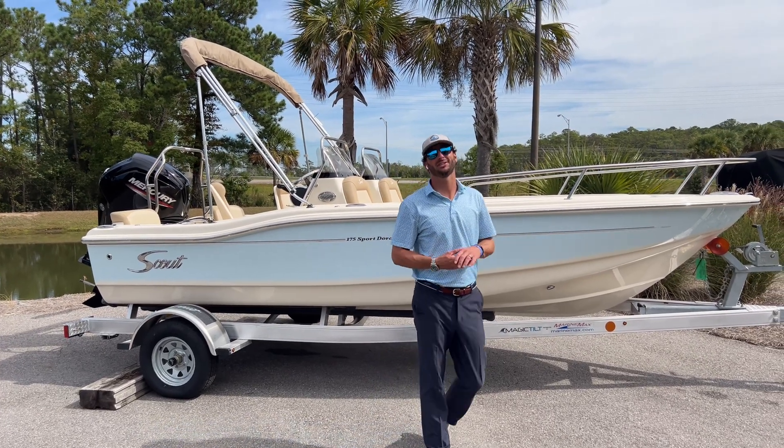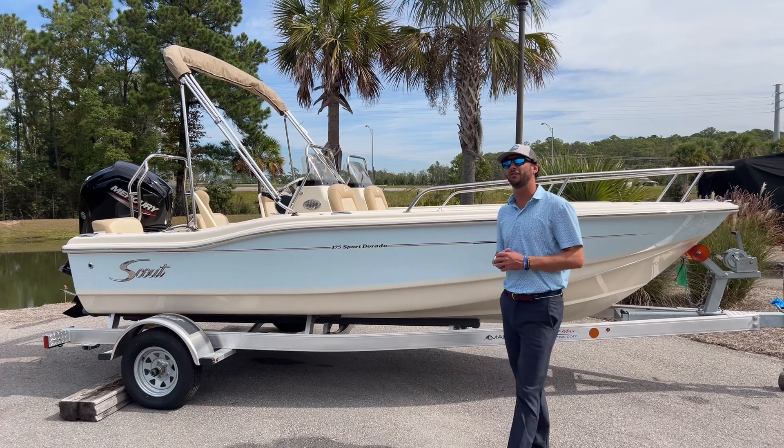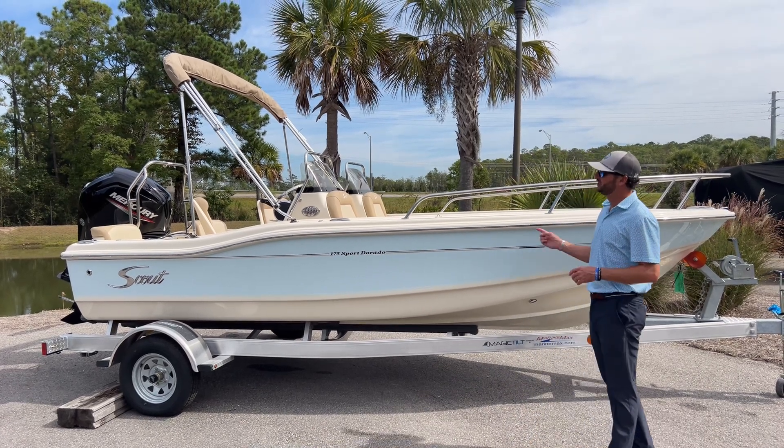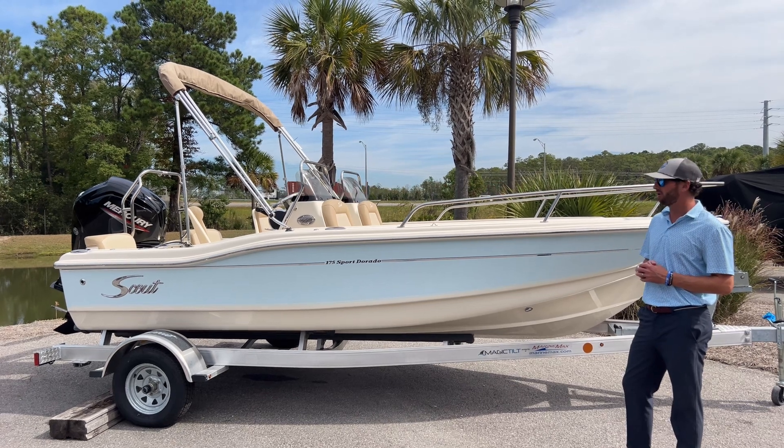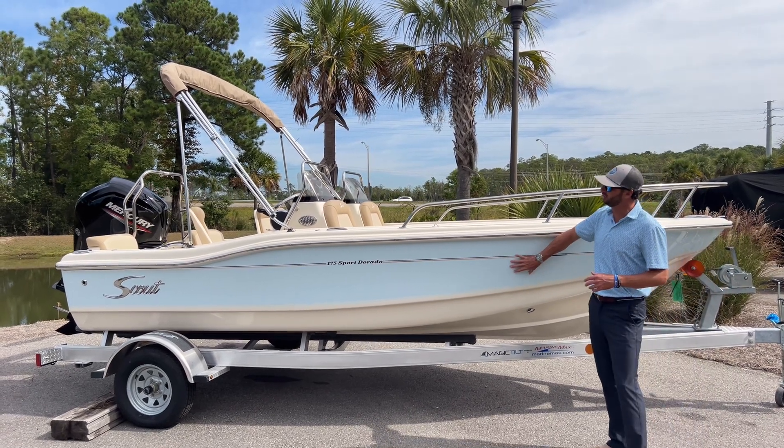Hey guys, Dotson Geis here with MarineMax in Charleston. Today I want to show you guys a new Scout that just arrived for inventory. This is a 2024 Scout 175 Sport Dorado in the crystal blue hull exterior.